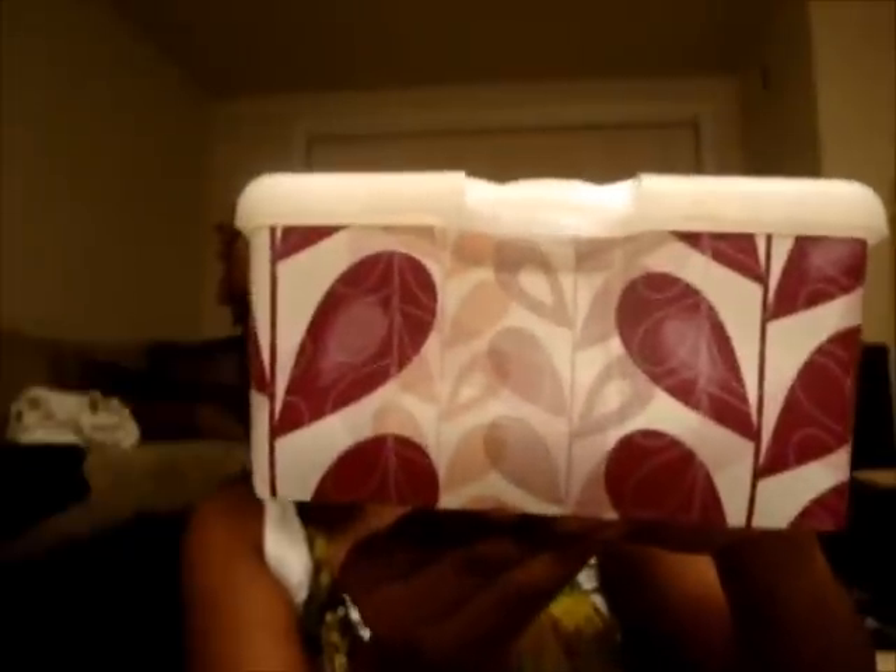I also bought Huggies wipes. I use these when doing makeup to cleanse my face and hands. I buy the aloe version — no fragrance, no scent whatsoever — and I use them to clean my face as well.